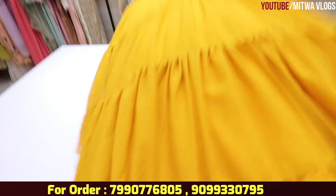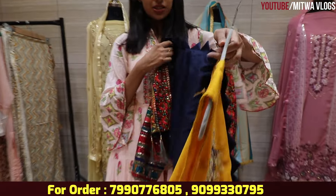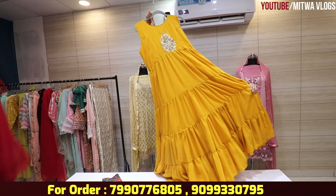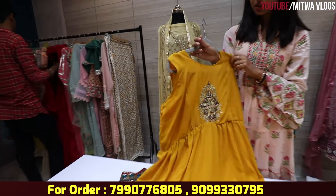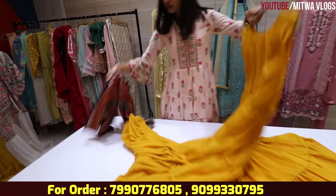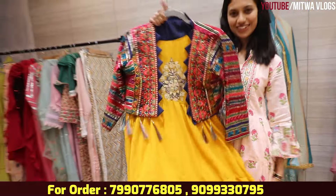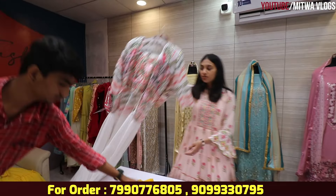If you need something in a gown pattern, you can get the gowns in this way. You can get a jacket on one side, or if you don't want to wear a jacket, you can use a belt — this is very beautiful. If it is a single gown, you can set it inside and it will look very good. For a normal party, you can wear it with a belt. You can also wear it as a long shrug pattern.